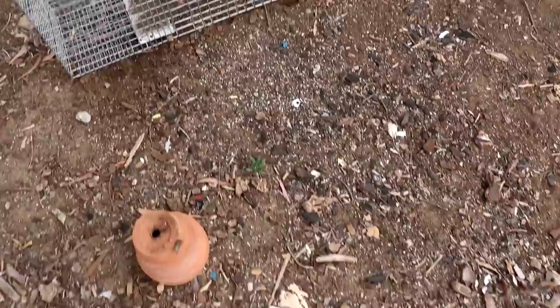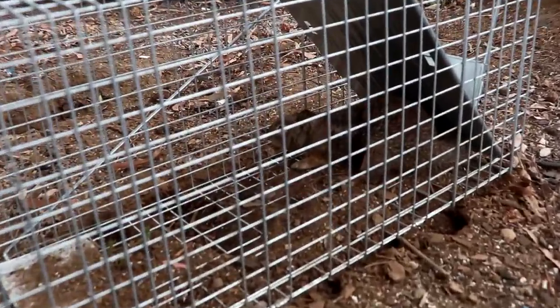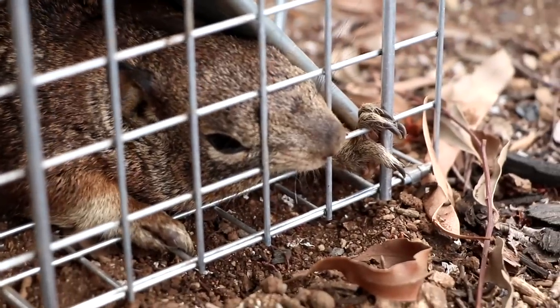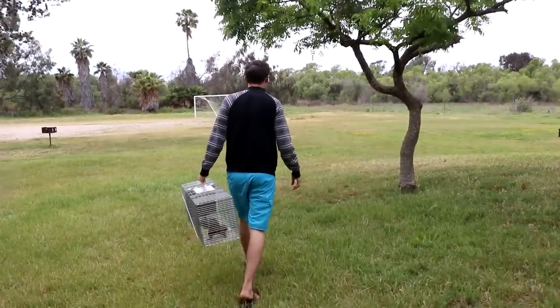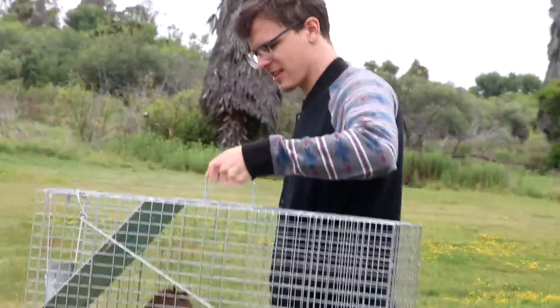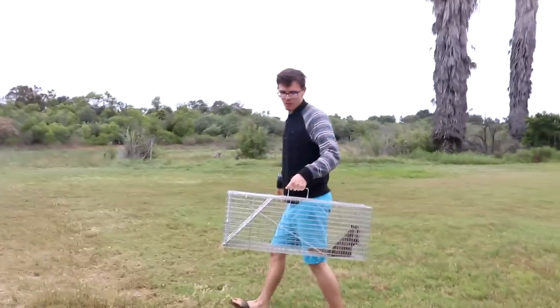Oh my lord - someone's a happy boy. He's super fat. I don't know what he's been eating. Look at those talents. Apparently squirrels eat bananas. Come on, my dude. Life's going to get better for you - won't have to eat bananas anymore. You can have all the bananas you want out here.